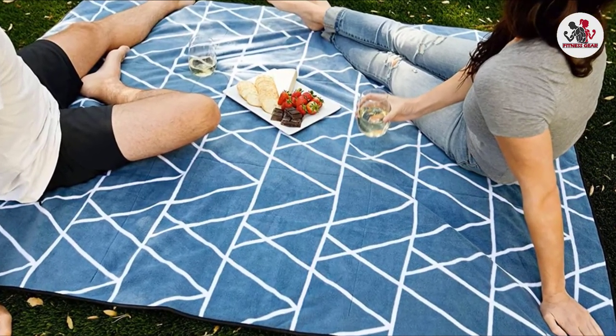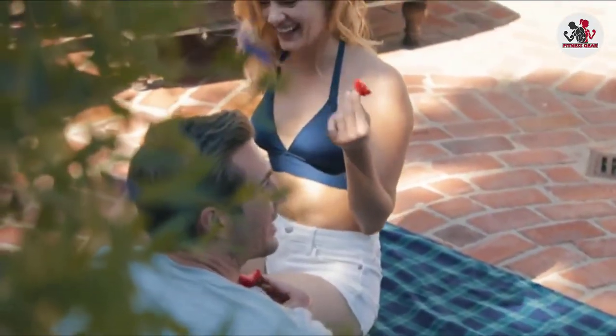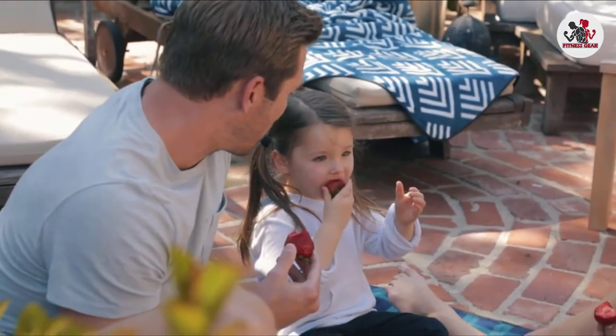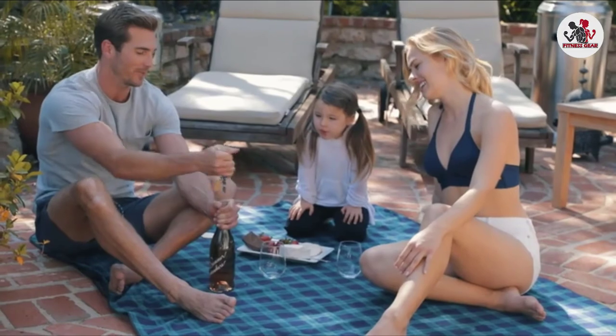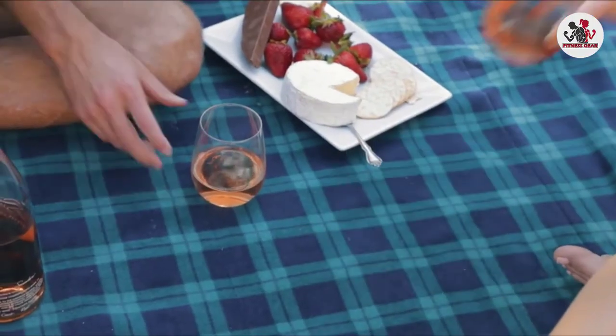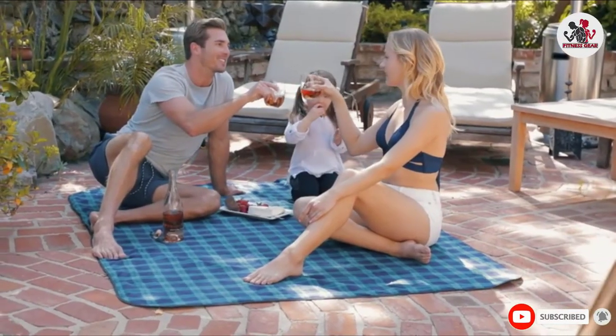A waterproof underside is so key, especially for those who navigate rain on grass. Overall, the Laguna Beach Textile Company Beach Towel ticks all the boxes for a beach towel. The material blend keeps you warm and dry as no other beach towel can, while the waterproof design lets you sit on dewy grass or a damp beach without worry of moisture getting through.